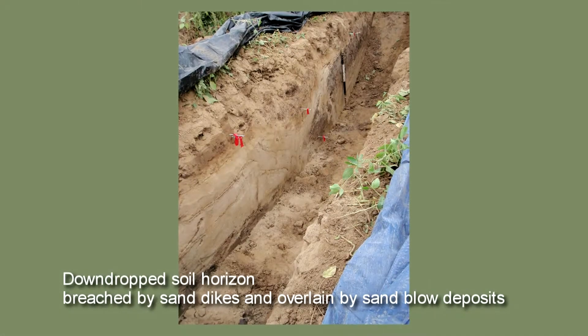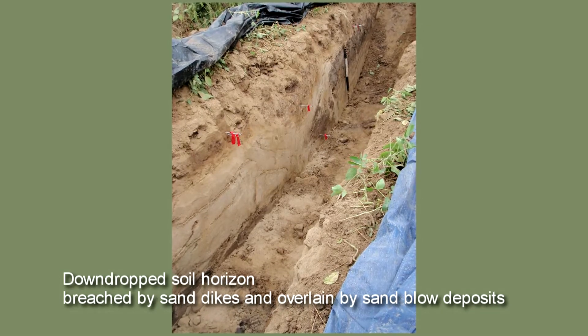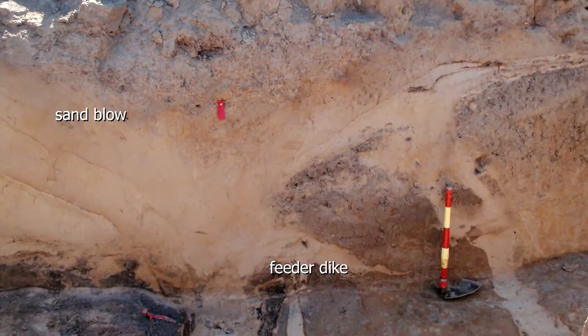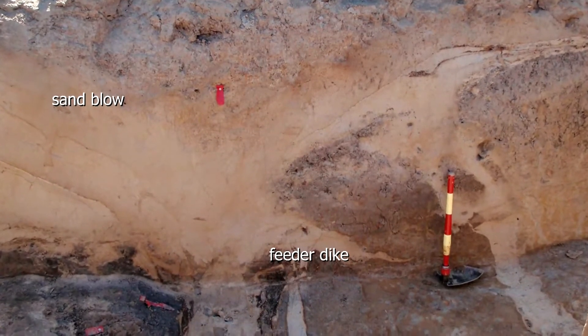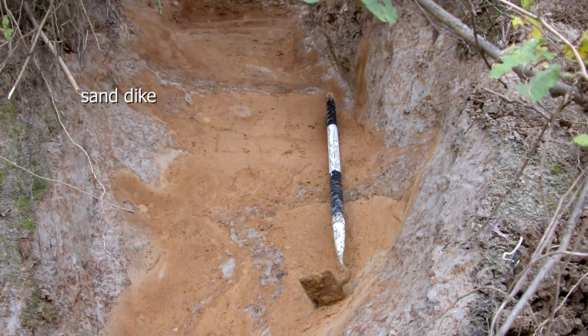New Madrid was famous for producing liquefaction features. It was well known that in 1811 and 1812, many large sand blows formed on the surface. There were fissures in the ground through which water and sand vented to the surface, and there was a lot of ground failure associated with that — places where fissures form, where the ground subsides, where it slides on the liquefied layer towards river cut banks.